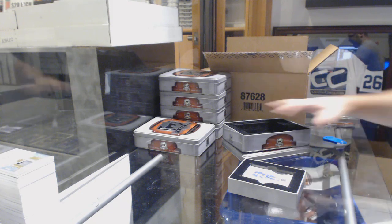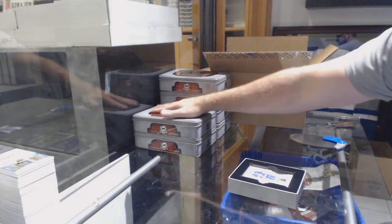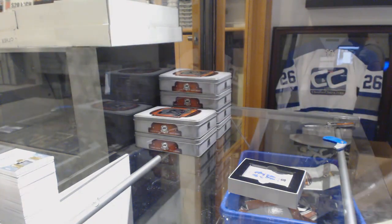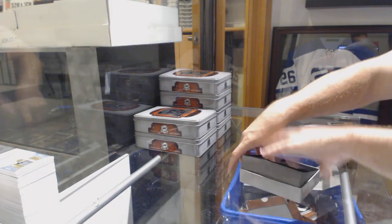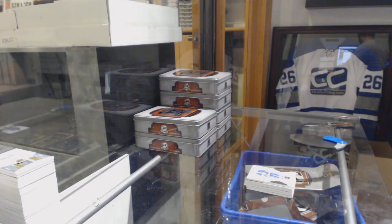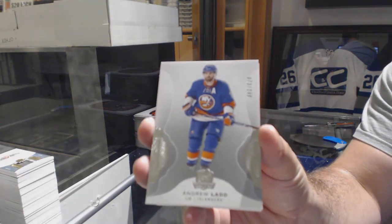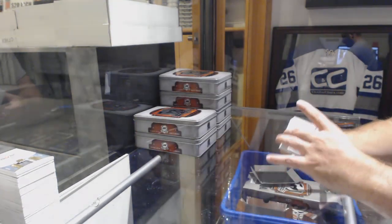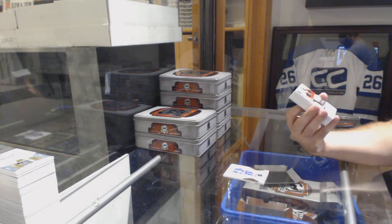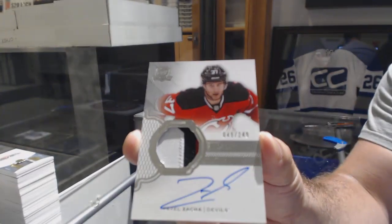Is Konecny expired? 100% no — this is 2016-17 Cup. If Cup stuff expired unless you need it, we'd have some massive problems. I think you have until 2020. 249 Andrew Ladd for the Islanders. 249 three-color rookie patch auto for the New Jersey Devils — Pavel Zacha.